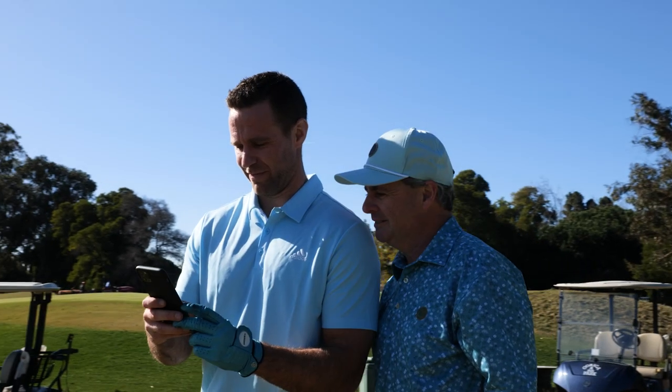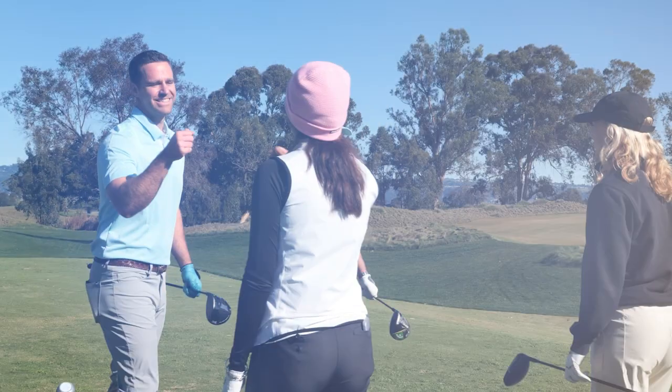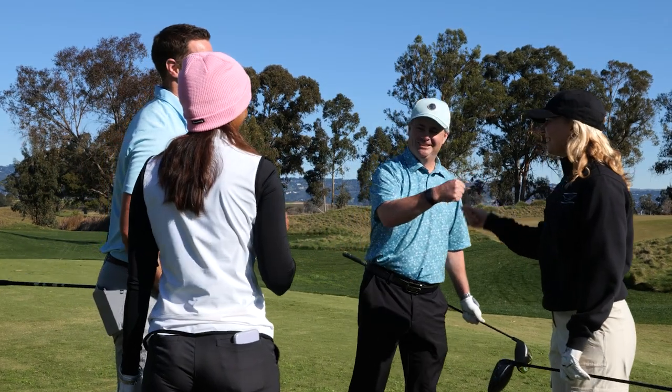What we see in the data is that golfers that use 18 Birdies improve their games regardless of their level of skill. Effectively, 18 Birdies is a very powerful tool that knows every course that's out there.